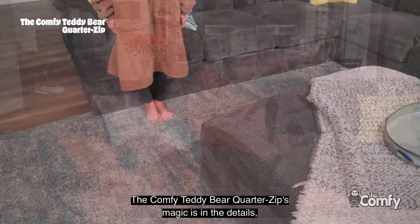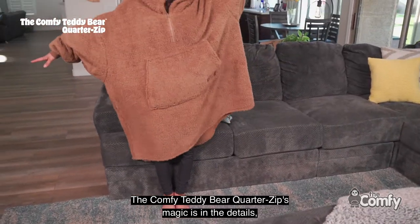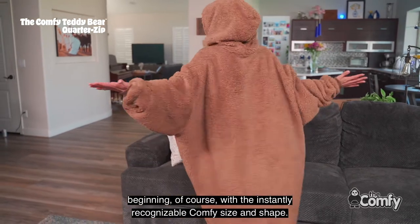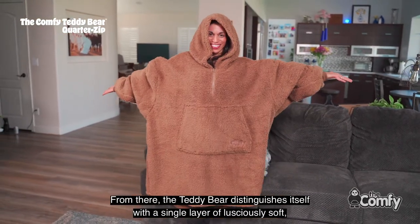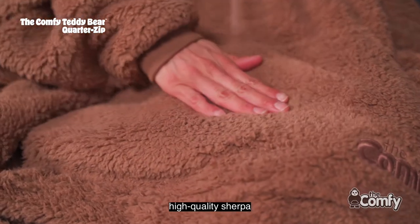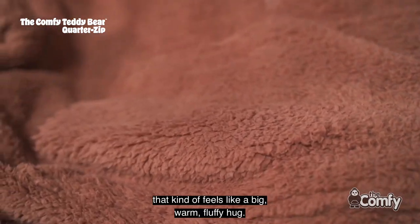The Comfy Teddy Bear Quarter Zip's magic is in the details, beginning, of course, with the instantly recognizable Comfy size and shape. From there, the Teddy Bear distinguishes itself with a single layer of lusciously soft, high-quality Sherpa. Kind of feels like a big, warm, fluffy hug.